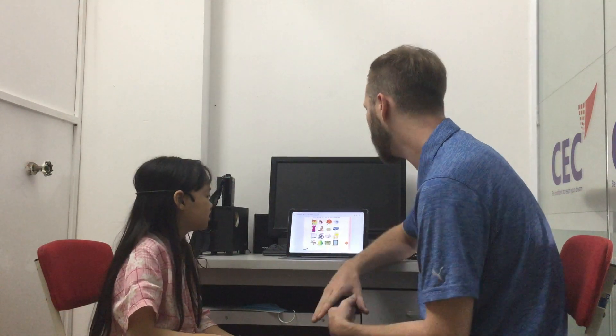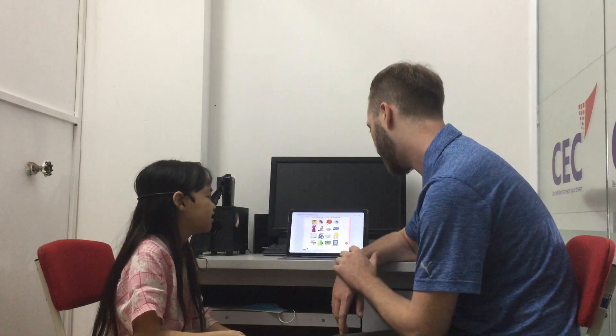What's this? Dress. How do you spell dress? D-E-D-R-E-R-S. D-R-E-S-S. What's the last two sounds? D-R-E-S-S. D-R-E-S-S. Okay.